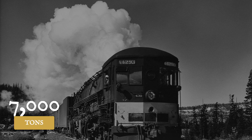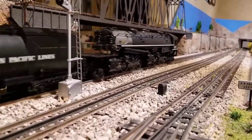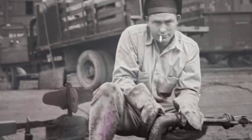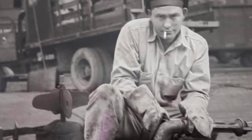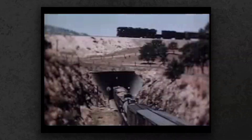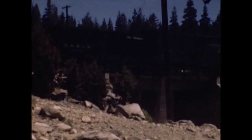Wartime records show these cab forwards hauled up to 7,000 tons over Donner Pass day after day, with reliability that kept supplies flowing to the Pacific. Old timers called them backwards engines, and some refused to trust a locomotive that pulled with its tail. But for the men who ran them through choking tunnels, the AC-12 meant survival — proof that sometimes the right way forward means flipping everything around.